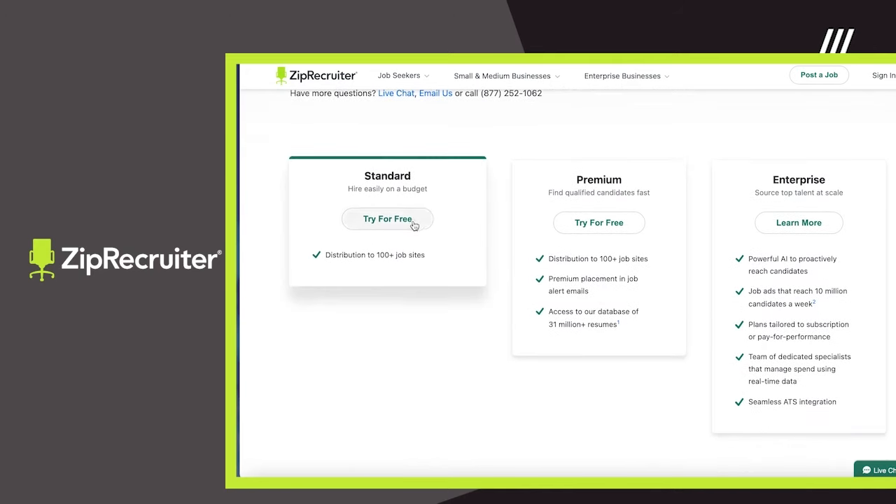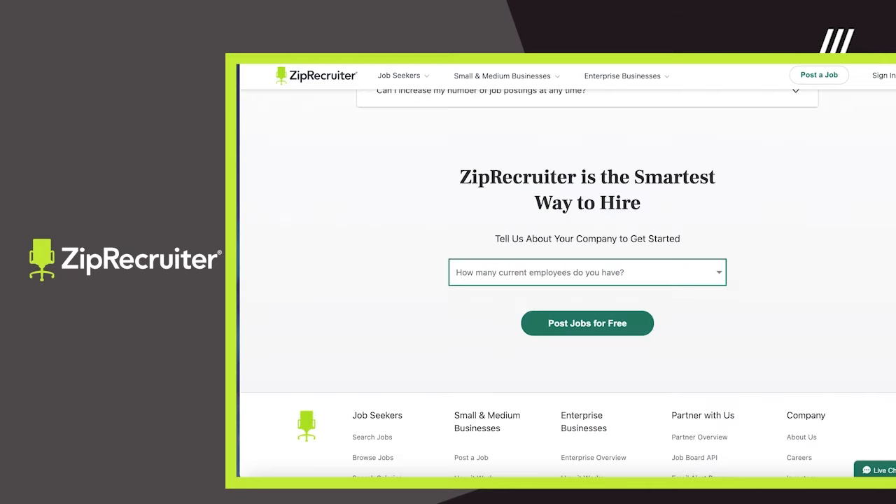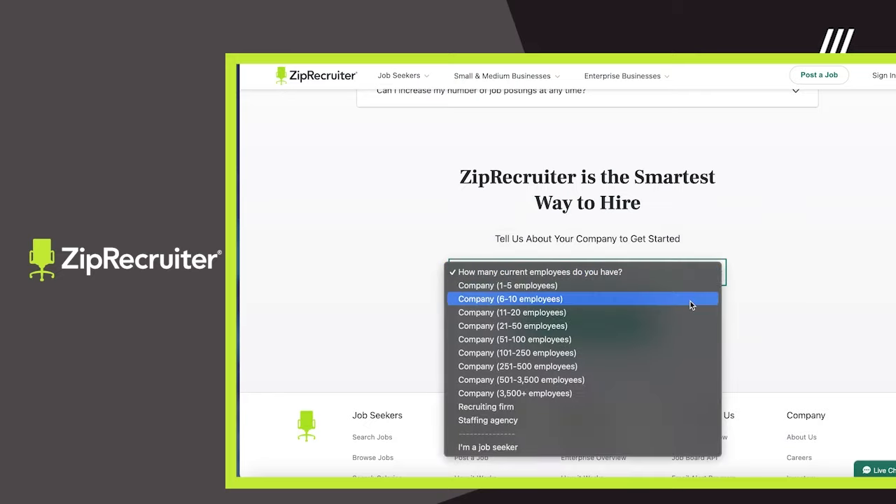You can post a job for free by signing up for the 4-day ZipRecruiter trial. Once you create your account, you'll be able to enter all the details about your posting before setting it live for the world to see.